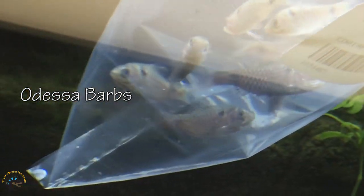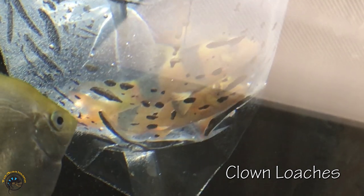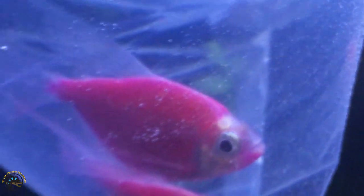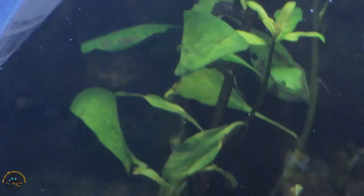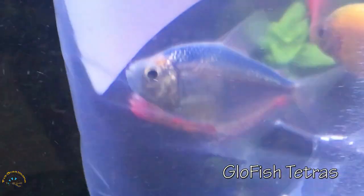And then right up here we've got some Odessa barbs — so pretty. We've got some clown loaches right up here and the angelfish is checking them out. Got two bags of them. And then down here we've got some glow fish tetras — these are the long fin ones. Got some purples, pinks, yellowish green ones, and some orange ones.